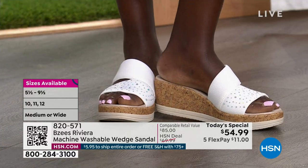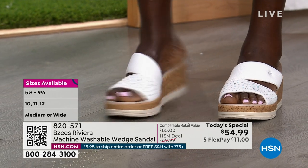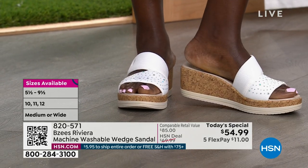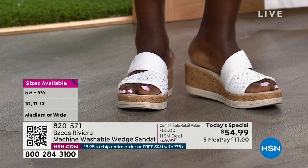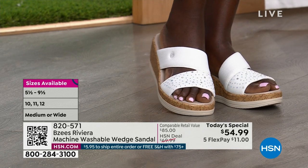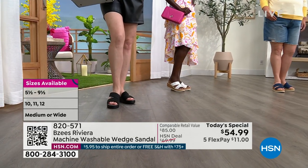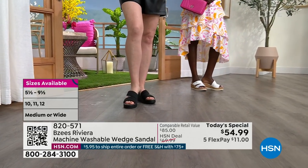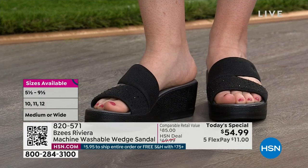The one you see on your screen is what we call our white rhinestone. Believe it or not, that upper stretches, and you've got beautiful dainty heat-set rhinestones on the front strap. It has a two-strap sandal with an asymmetrical design. We are getting limited already in the white — five medium is gone, five and a half medium is gone, six medium is gone, and six and a half medium is gone.